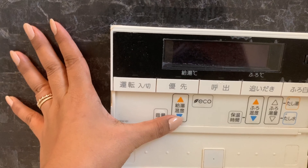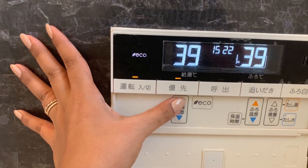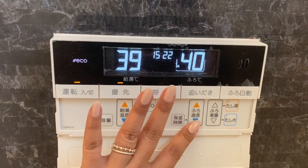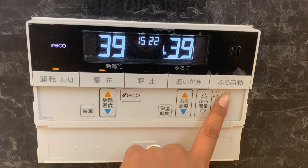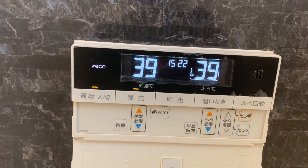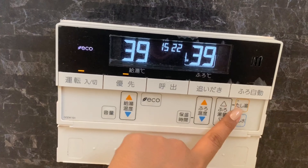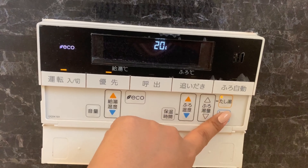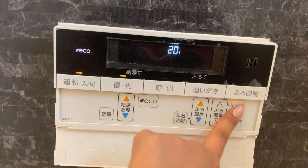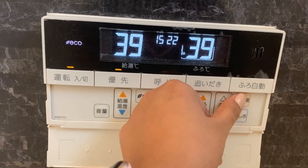Ito yung temperature ng shower kung gusto mo siyang palitan. Ito naman sa bath. Ito naman kung manual — kung gusto mo maglagay ng mainit or malamig. Double press lang, ito off.